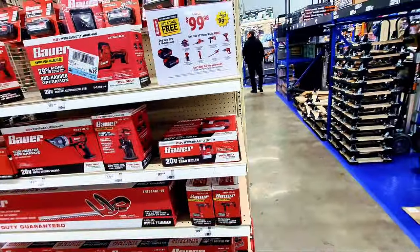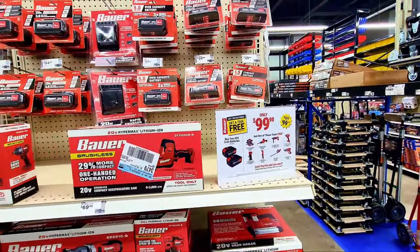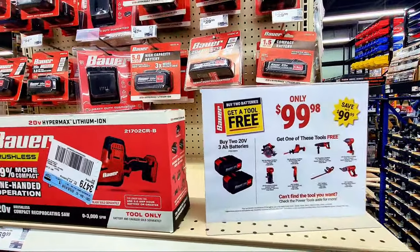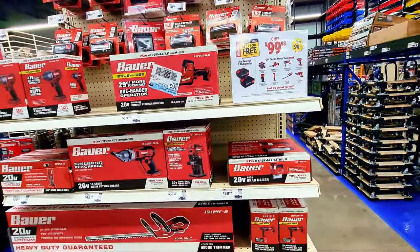These deals have been going on for a very long time, so there's nothing new here. You can get a free 3 amp hour battery pack when you buy one of the qualifying items on the bottom shelf.